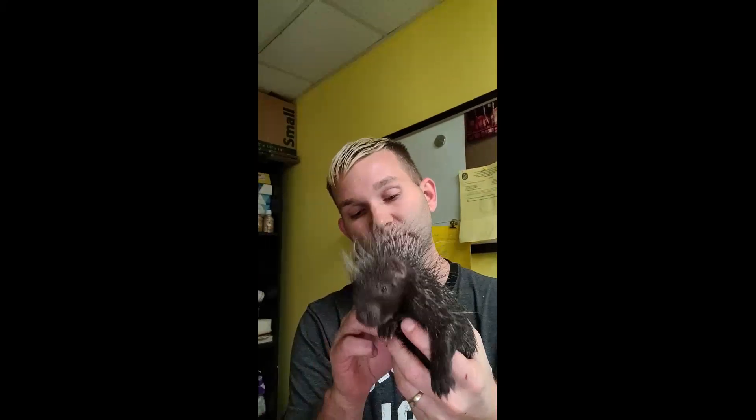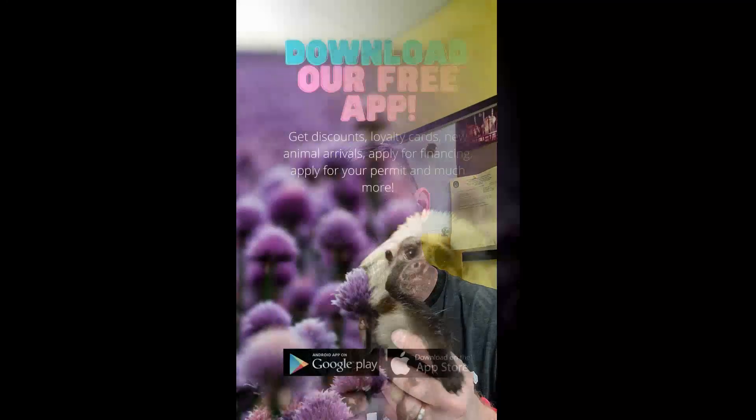In Florida they do require a Class 3 permit — it is a free permit. Once you reserve your pet we'll actually help you with that permit process. The biggest thing is you've got to pass a background check, and as long as you do that you'll be good. It's pretty simple and we'll help you get that set up. If you have any questions, come by the store or give us a call — we're happy to help. Be sure to click the button below to subscribe to our YouTube channel, and we'll see you guys soon.